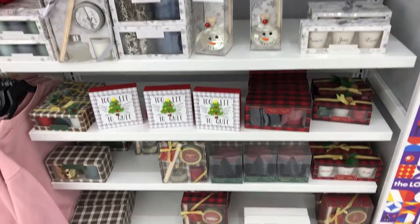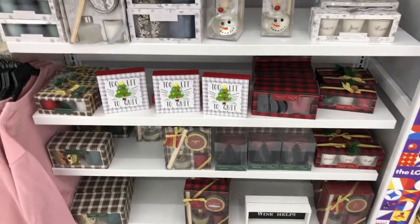Hey everybody, so we're at Big Lodge. Just wanted to show you some of the Christmas stuff they put out.